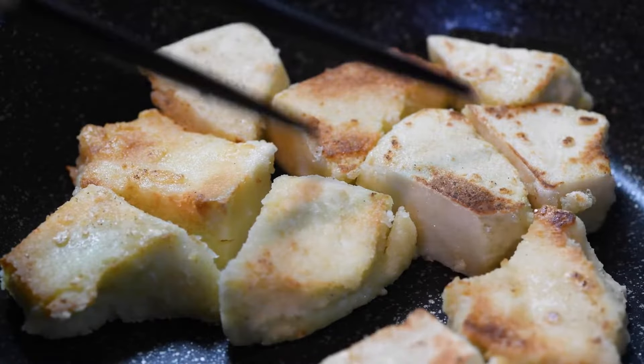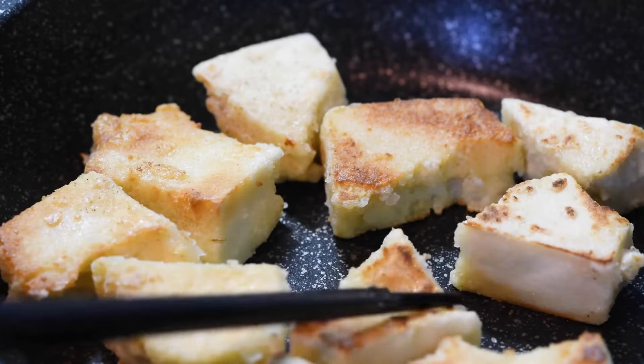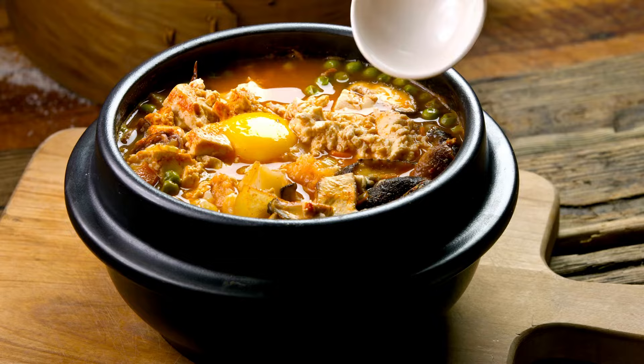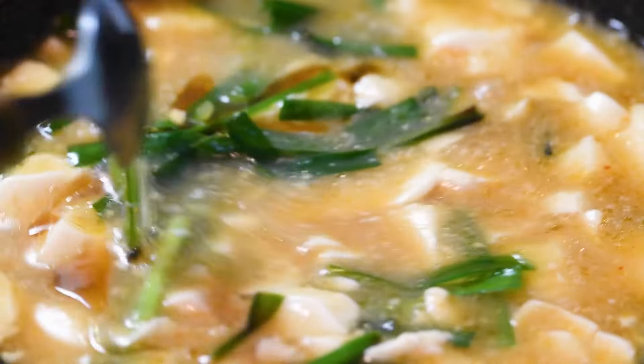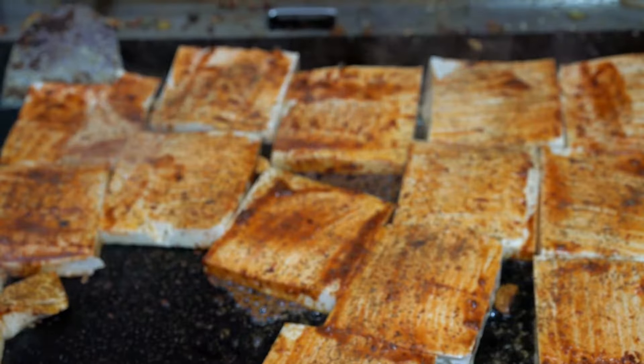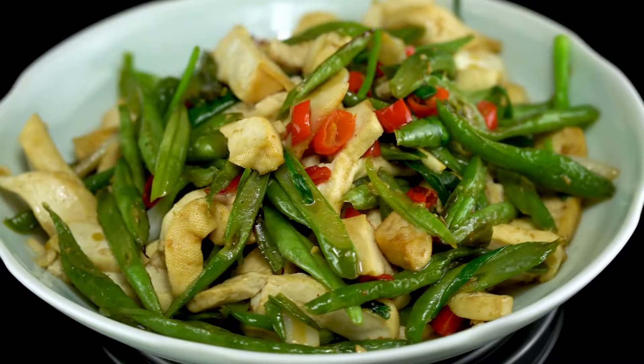Tofu. Tofu is a plant-based protein that is rich in amino acids. It is also an excellent source of calcium and iron, which are essential for bone health and energy production. Tofu can be used in stir-fries, soups, and salads.